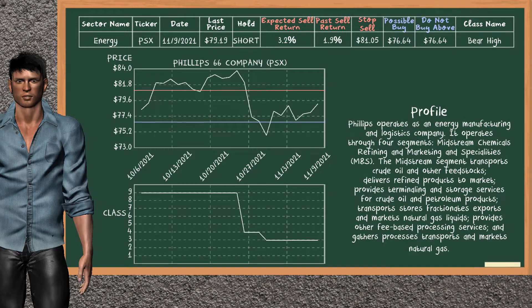You can observe that Phillips 66 company is a bear high class. In the past, it has given an average sell return of 1.9%. You may expect now a sell return of 3.2%. We suggest to buy it at a maximum price of $76.64. On the other hand, we suggest to stop selling if the price is $81.05, unless it is overvalued.